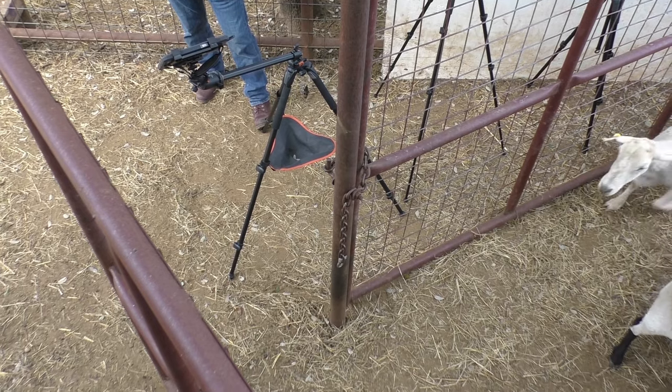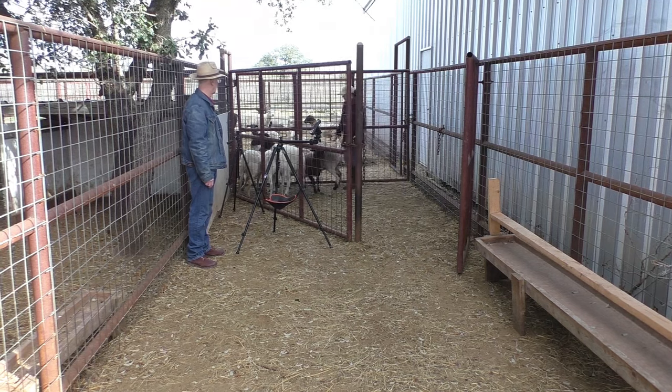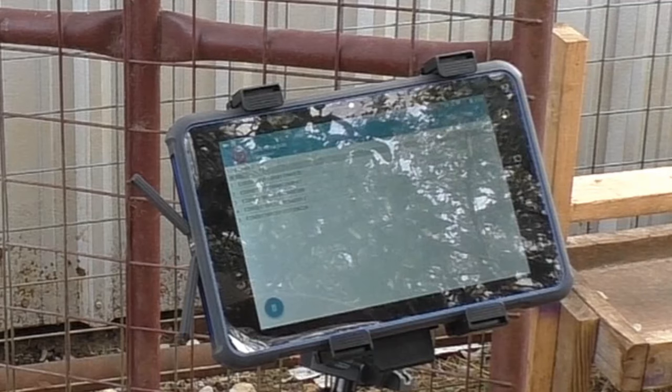Watch as our ID Champ MT8 captures animal tags as a group of sheep pass through a gated area. You can see the sheep are herded in a mostly single file line, and as the sheep approach the mobile device, the ID Champ MT8 reads the animal tag attached to their ear and is able to display the corresponding tag information.